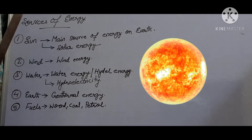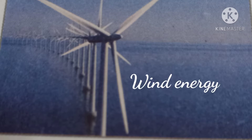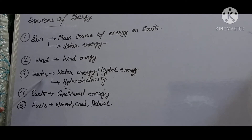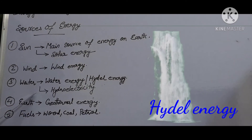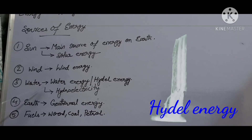Plants use solar energy to make food in their green leaves. The second source is wind energy — energy from the wind is called wind energy. It is used to move the fan of a windmill to produce electricity, helping to move the shaft of a generator which in turn produces electrical energy. The third source is water — flowing water also has energy, called water energy or hydro energy.